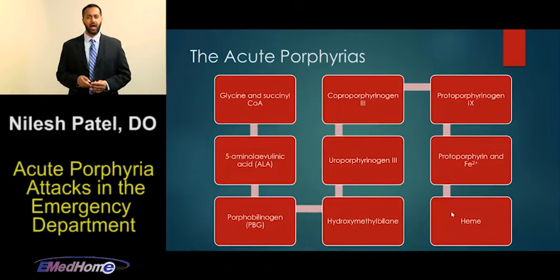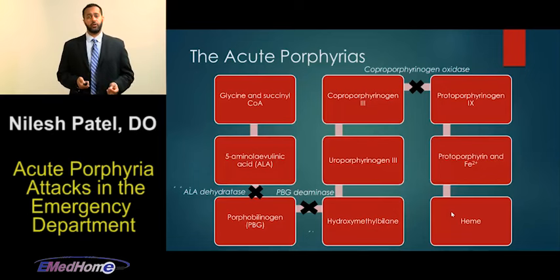Looking at the heme biosynthesis pathway again, we can highlight where the four acute porphyrias occur — where there is decreased enzyme activity and which metabolic precursors build up. For example, ALA dehydratase is the enzyme with decreased activity in the least common acute porphyria. Inhibition there leads to a buildup of ALA. In summary: along this pathway, a genetic predisposition leads to decreased enzyme activity, therefore an increase in the metabolic precursor, which leads to symptoms of an acute porphyria attack.